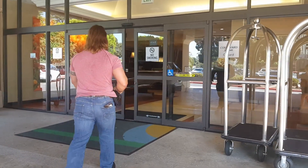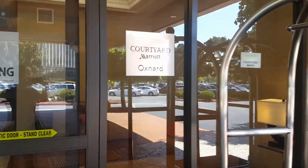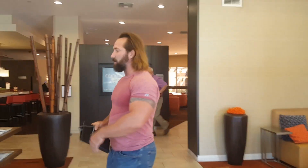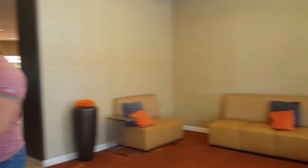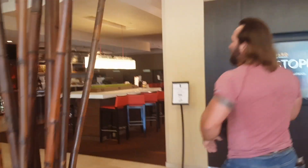We're here at the grand entrance of the Courtyard Marriott here in Oxford. Coming in, you've got the business center and the lobby area right here, before you go into one of our favorite spots — and that would be the bar.